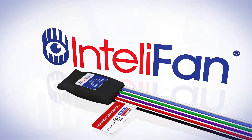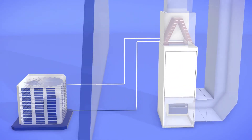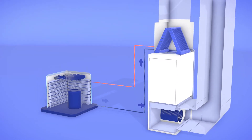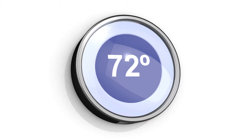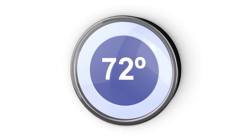How does the IntelliFan work? Let's have a look inside a furnace and A.C. system. In the summer, the compressor sends refrigerant to the coil located inside the home. Then, the system's fan pulls the air from the home and sends it over the now super-cold coil and into the home. When the desired indoor temperature is reached, the A.C. system shuts down.